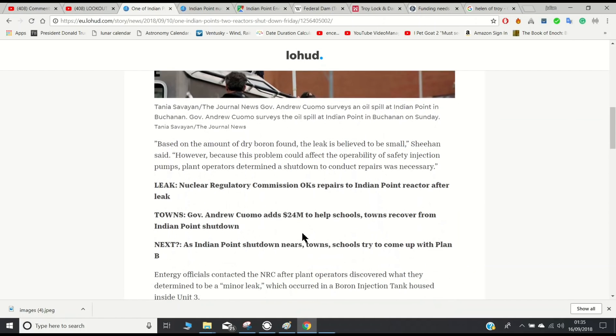Based on the amount of dry boron found, the leak is believed to be small. However, because this problem could affect the operability of safety injection pumps, plant operators determined a shutdown to conduct repairs was necessary.